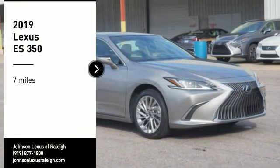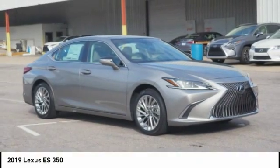Looking for the right vehicle? Check out the 2019 ES350.